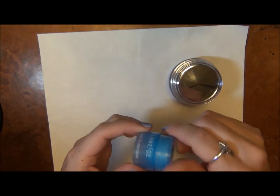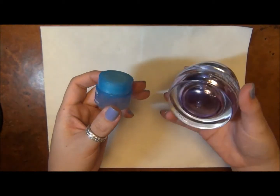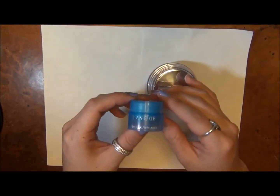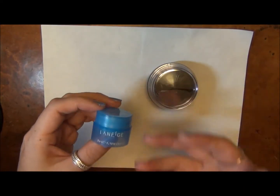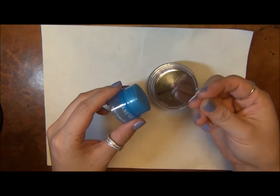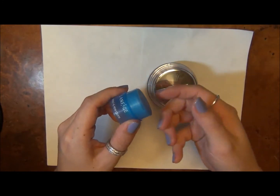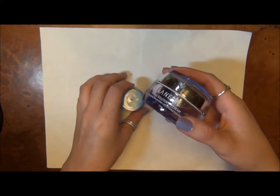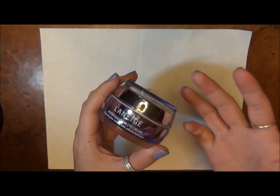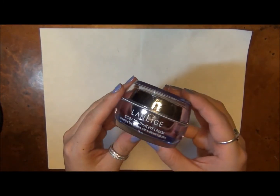It lasts a really long time. I think I've had this for like a year now, and I only use it on the weekends. But this is just a really nice, kind of more enriched eye cream. If you have drier eyes, or like in the wintertime, I was using it a bit more often. It's just another eye cream that I really like, and this one I do actually repurchase.